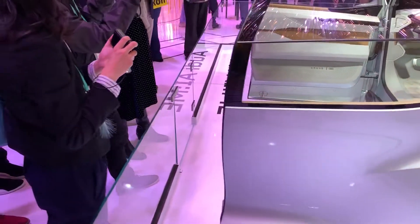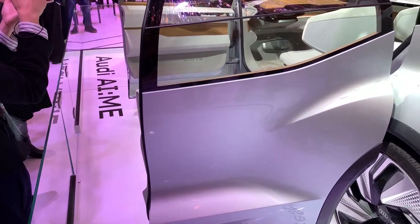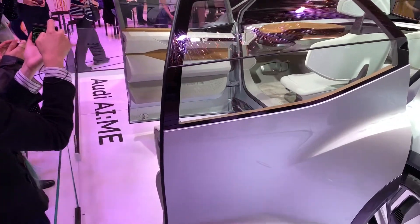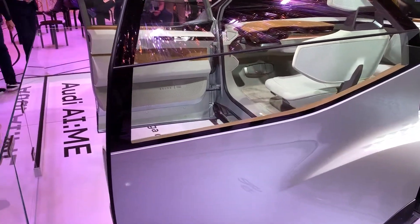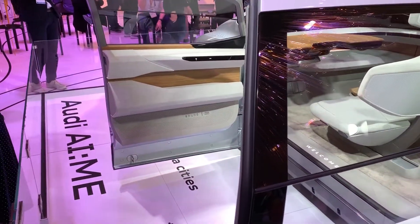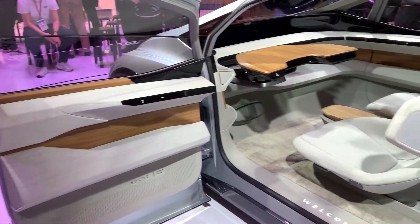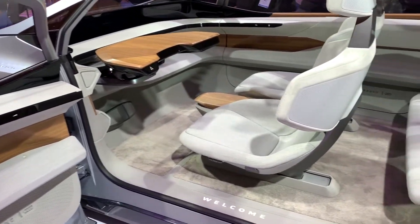So in this video you're going to see everything as far as all the features of the e-tron. So this is the inside of what that looks like.